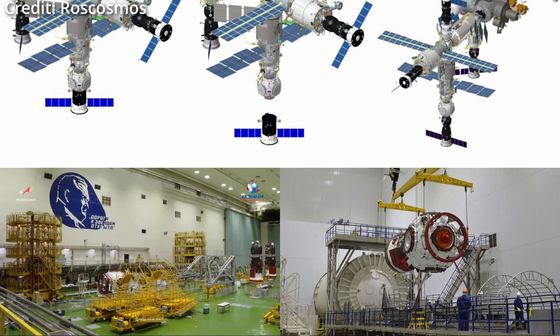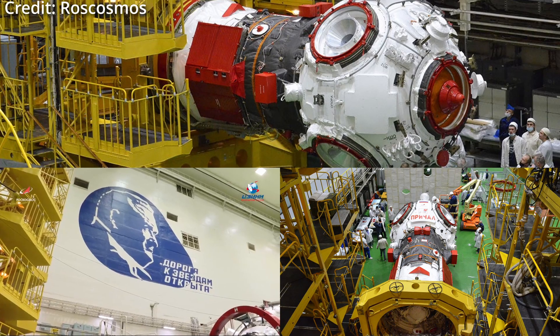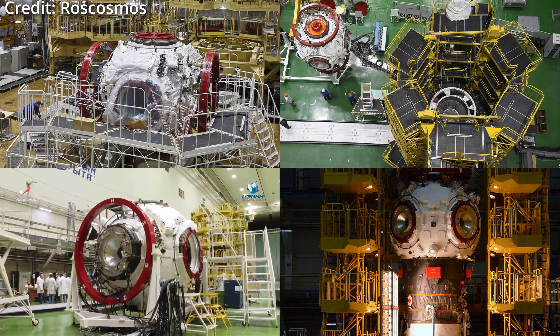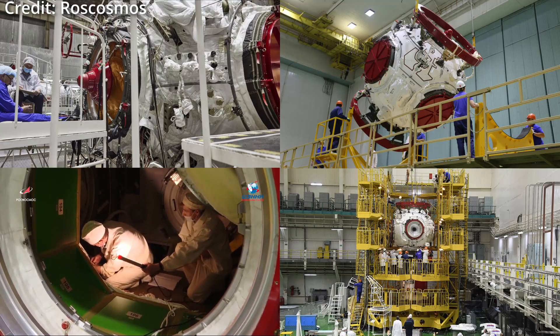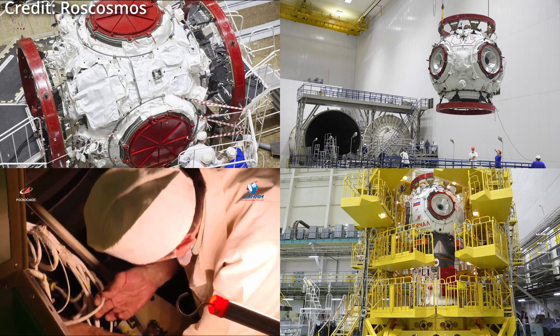Originally designed for the orbital piloted assembly and experiment complex OPSEC, the Prichal module was approved in 2011. However, in 2017 the plans for OPSEC got scrapped, and the later decision to attach it to the ISS was made as the node was already in a later stage of development.